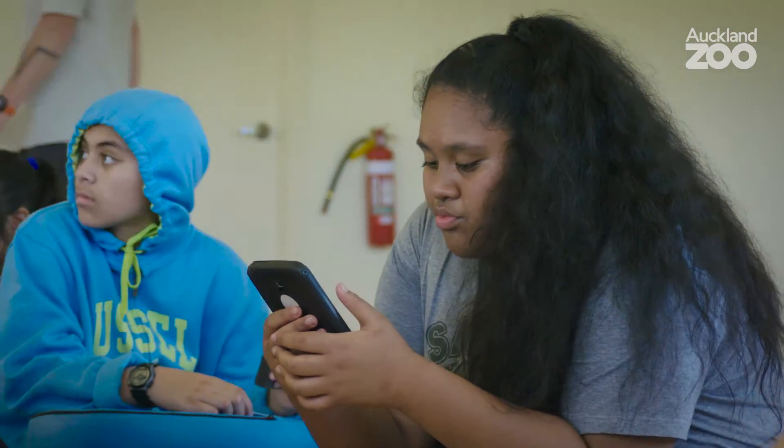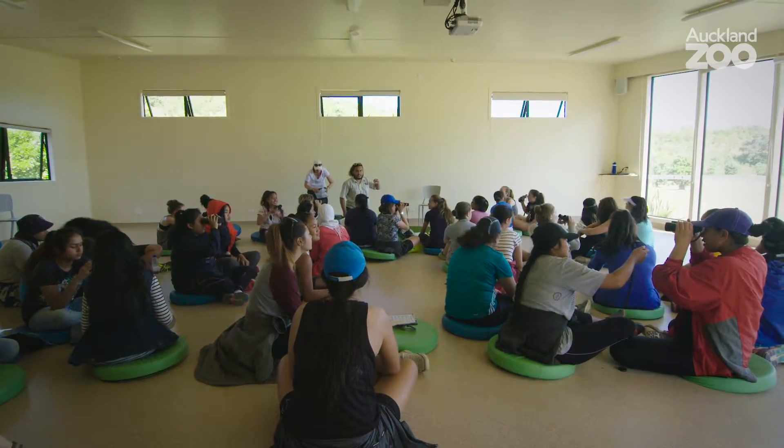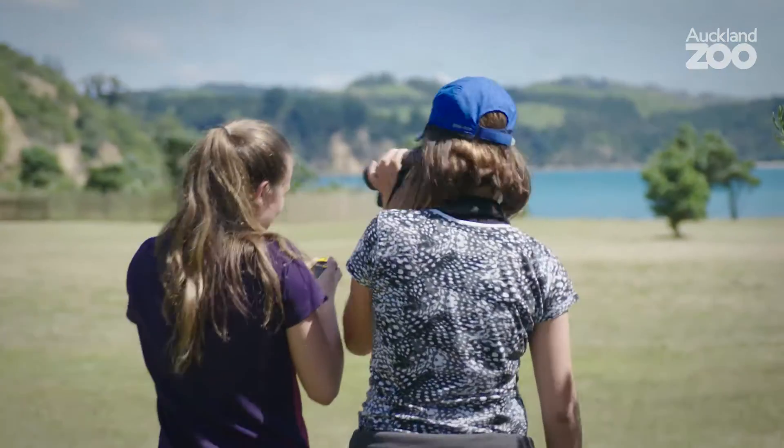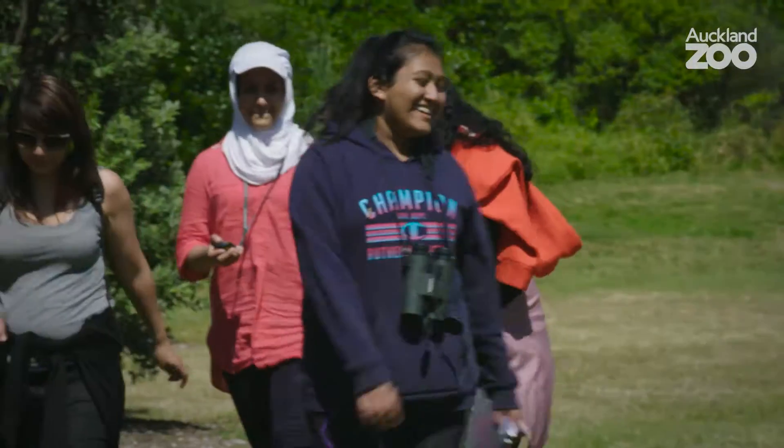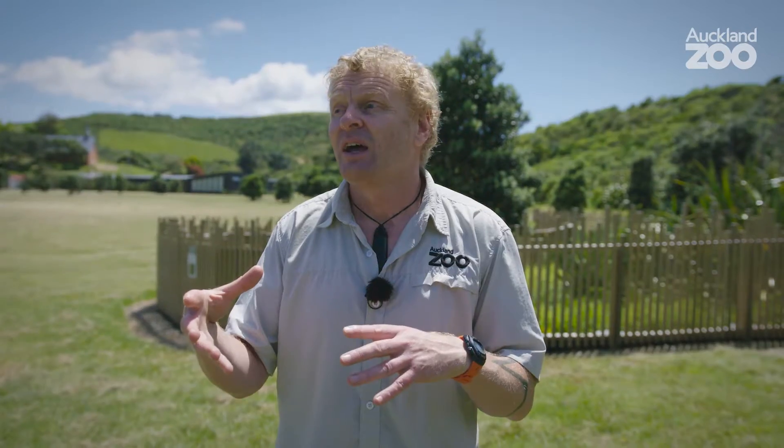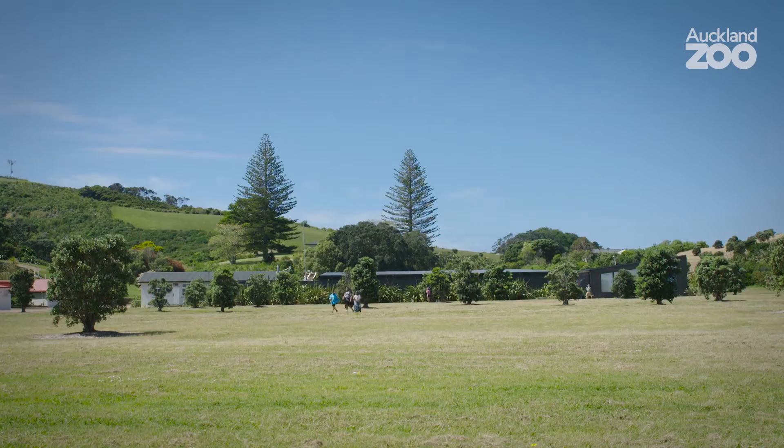Finally, we run a quick session on bird banding — how to identify a band, how to read a band, and how we put bands on. We then combine some of the skill sets they have learnt earlier in the day, using GPS units again to go to various waypoints, applying all of their skills.